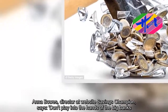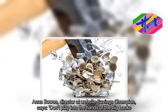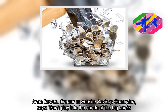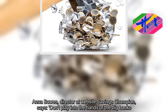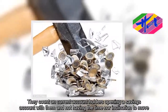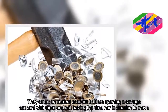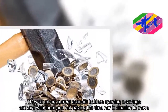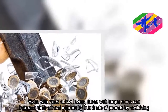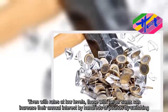Anna Bose, director at website Savings Champion, says: "Don't play into the hands of the big banks. They count on current account holders opening a savings account with them and not having the time nor inclination to move. Even with rates at low levels, those with larger sums can increase their annual interest by hundreds of pounds by switching."